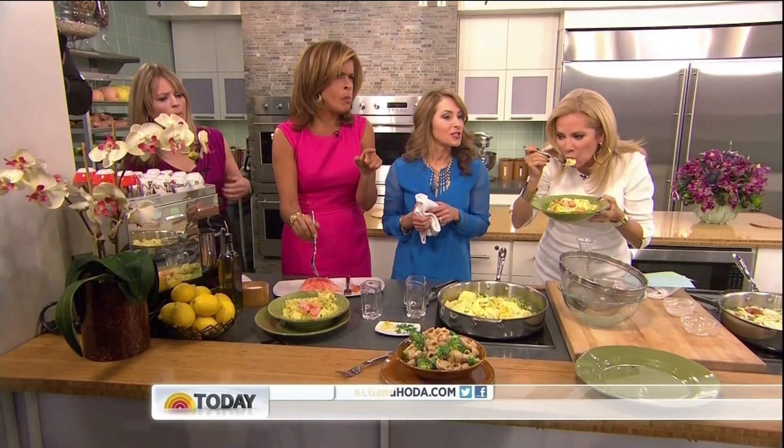So skip the spaghetti and go with the strozzapretti — enjoy! Coming up tomorrow, Celebrity Apprentice, DJ Lil Jon is going to be spinning some records, and crafty ways to keep your kids busy. Have a great day, everybody!